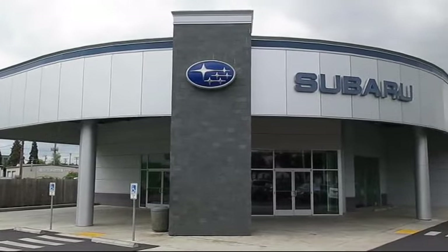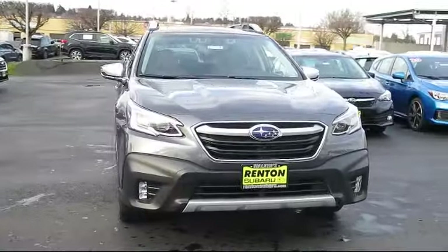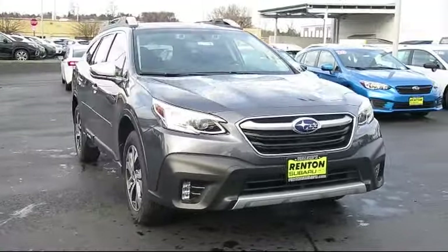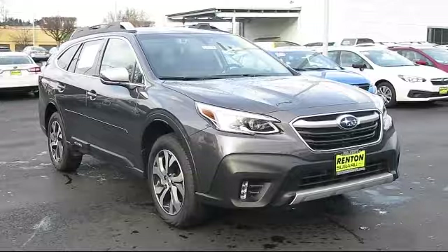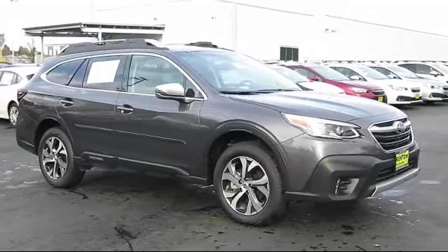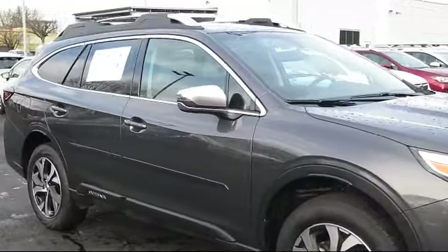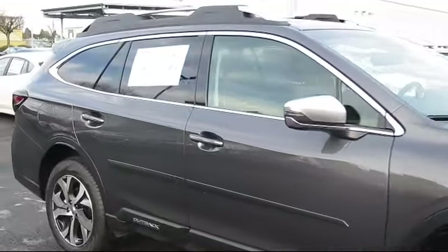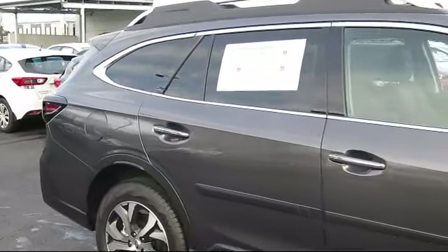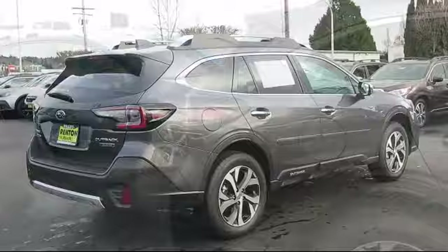Welcome to Walker's Renton Subaru, and here's a look at another vehicle from our great selection of cars, trucks, and SUVs. It comes equipped with steering wheel controls, Bluetooth smartphone integration, leather seating, a 2.5-liter flat 4-cylinder dual overhead cam engine, climate control, all-wheel drive, heated driver seat, heated passenger seat, CVT transmission, and power windows.